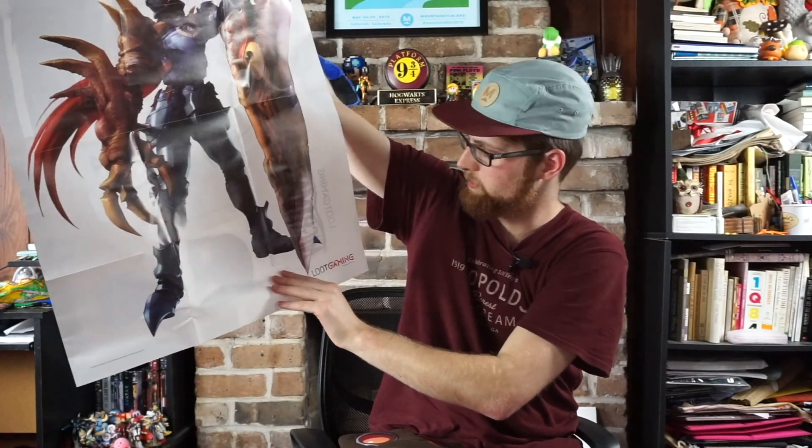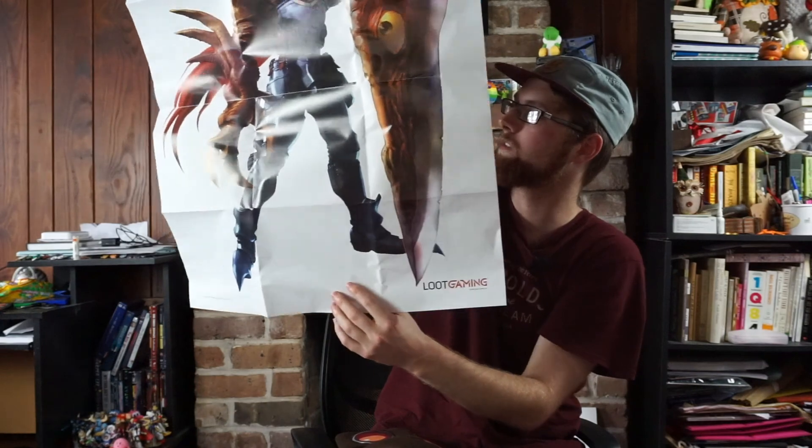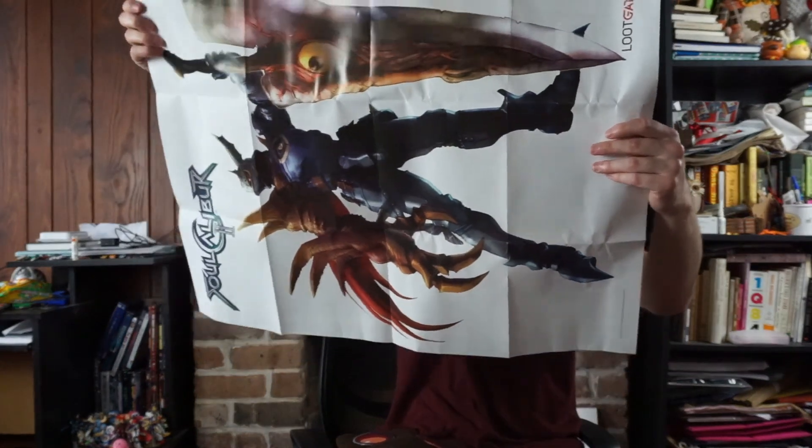It's a Soul Calibur 2 poster. The composition is really nice and my predictions were on point. This is the Psychonauts exclusive beanie. Thank you very much for watching this part. Part 3 will be coming soon, and I hope you guys have a swell day. Go play some Psychonauts or something.